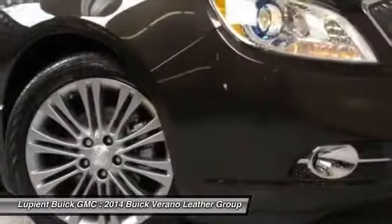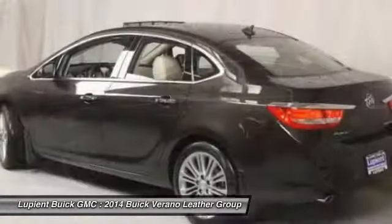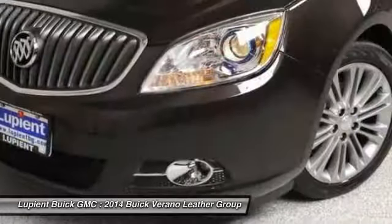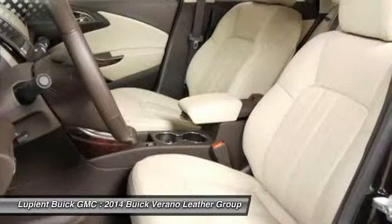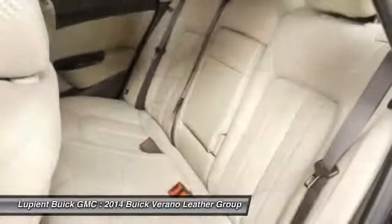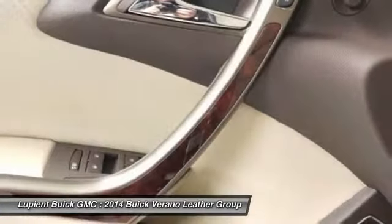This beauty will even make your house keys jealous. Drive it today. For more information visit www.buick.org. Thank you.